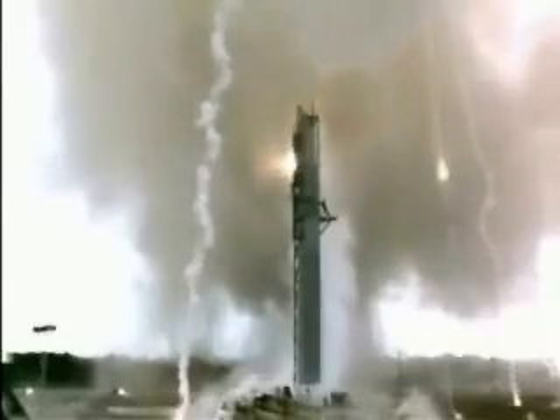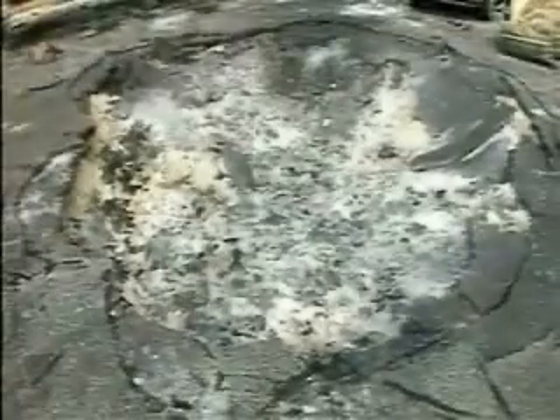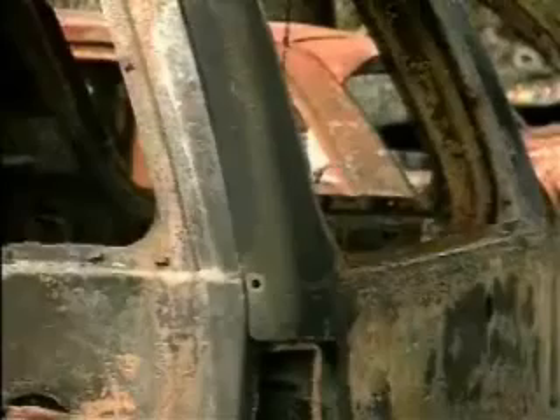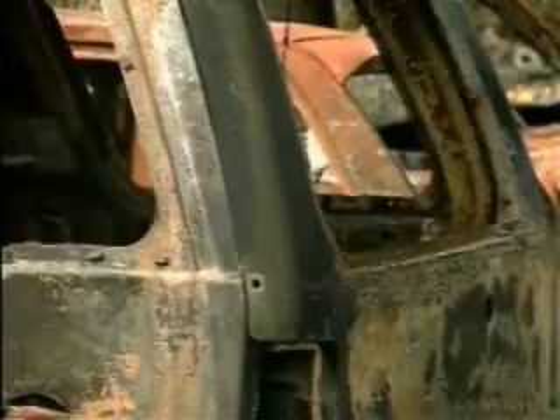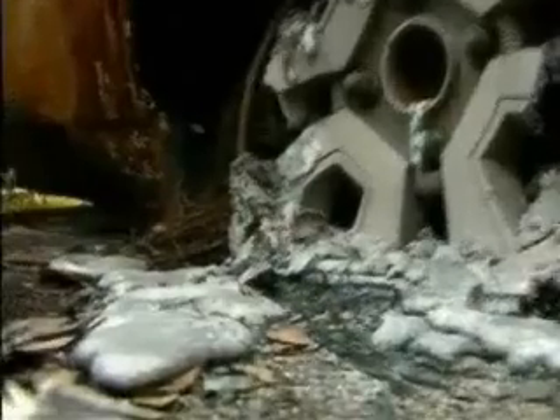The explosion occurs so close to the ground that the area around the launch pad looks like a war zone. A piece of the rocket lands in a parking lot, creating an enormous crater. More than two dozen cars are destroyed by the blast. The heat of the explosion is so intense it melts their windshields and tire rims. Amazingly, no one is injured.